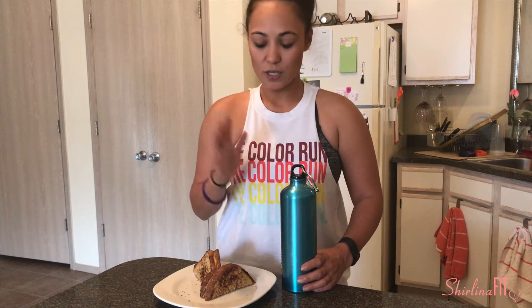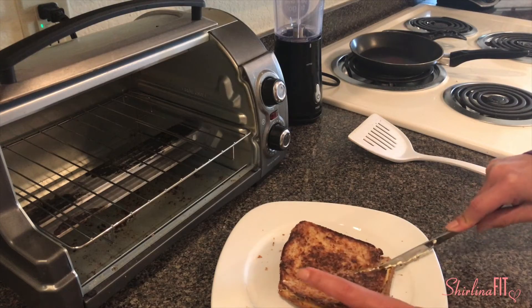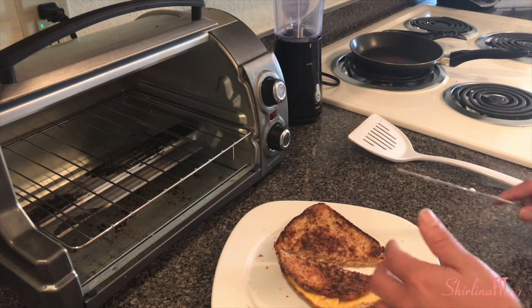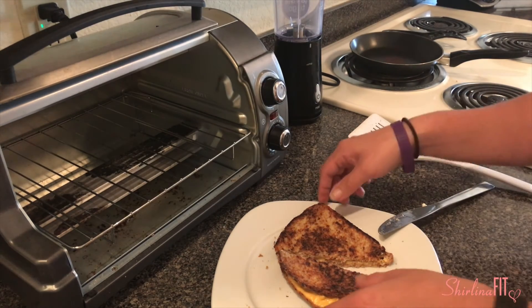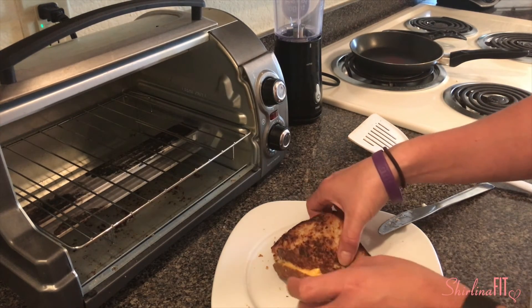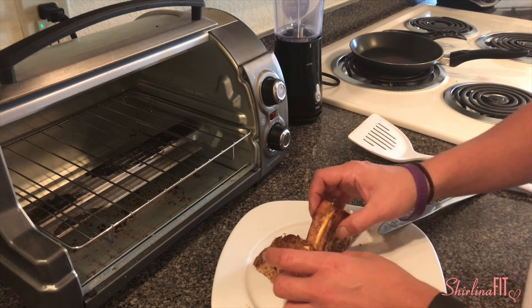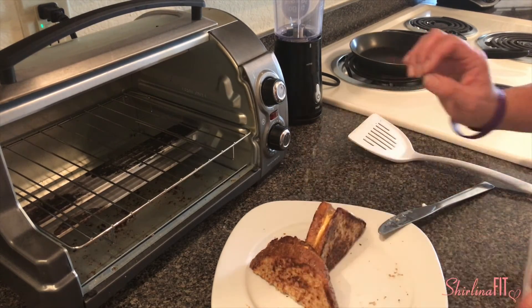Grilled cheese and protein shake, or turkey, or whatever — and that's it! I hope you guys like eating grilled cheese as much as I do, because I look forward to eating this every single day. I have my grilled cheese and my protein and I'm ready to go. Sometimes I do change it up to a turkey sandwich, but I'll do a whole other video for that. This is my absolute favorite thing to eat every single day.